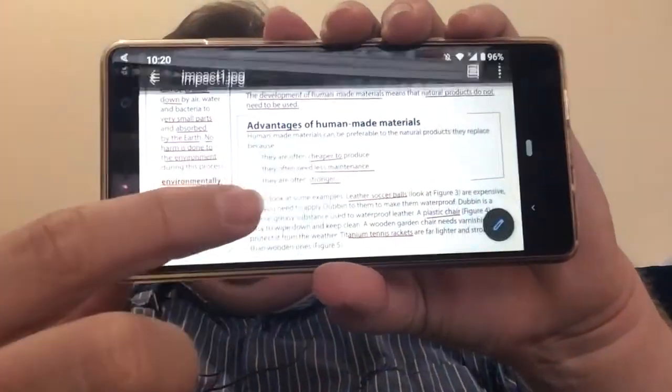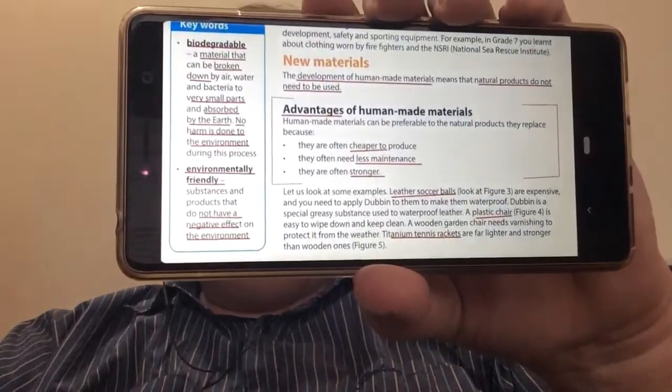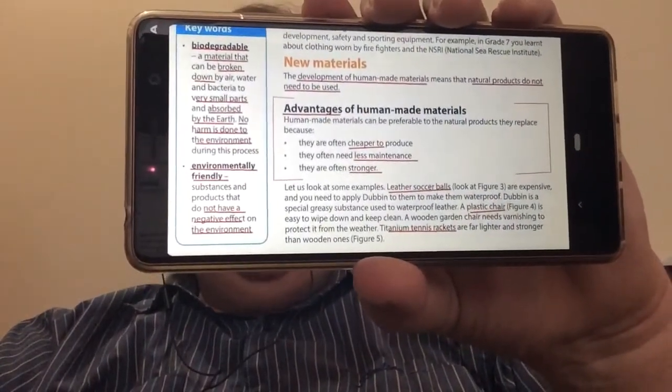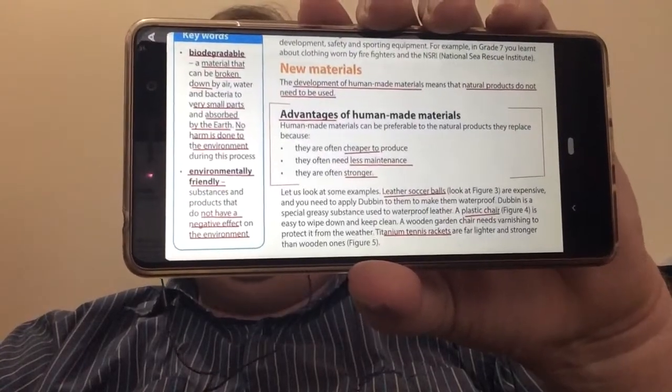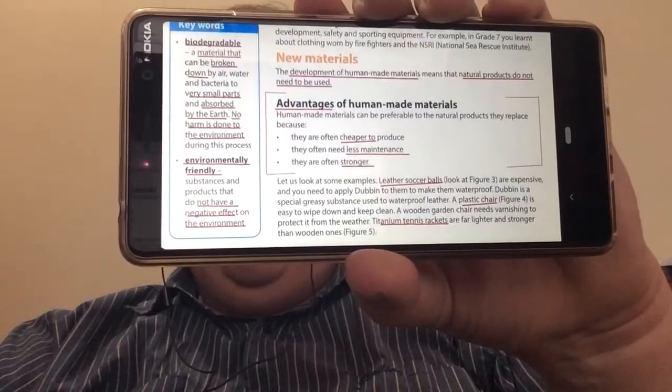Often they're very cheap to produce, especially things like plastic and polystyrene. They need a lot less maintenance — you're not rubbing oils or polishing them like you would leather. And they're often much stronger.